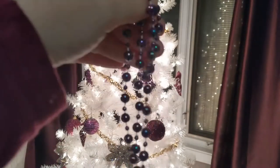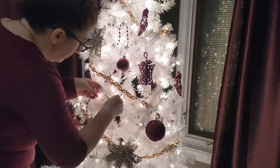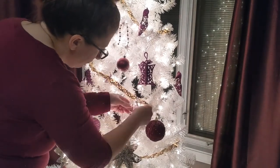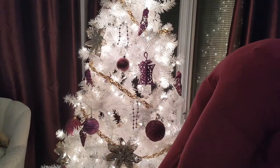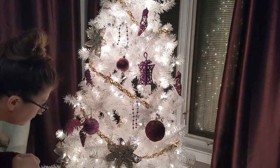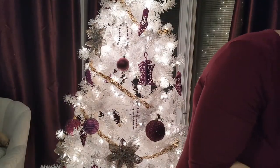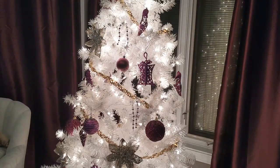I got this idea from my mom — she would buy a strand of garland like the beaded garland, then cut it up into even pieces and drape it over the tree branches, like the tree is wearing jewelry or something. I just thought it was so pretty and kind of gave it a really elegant touch.